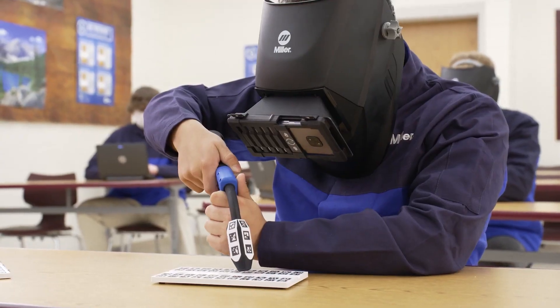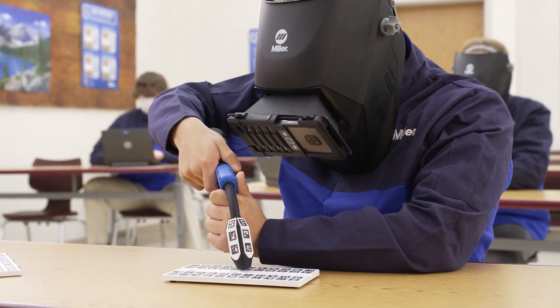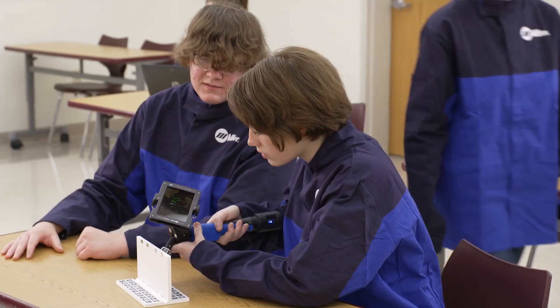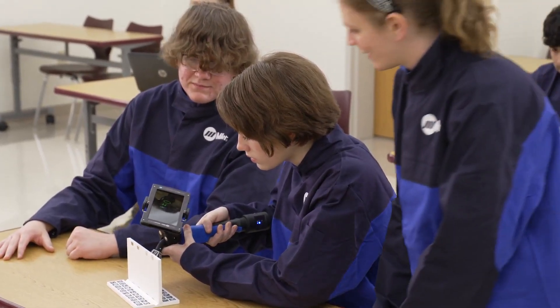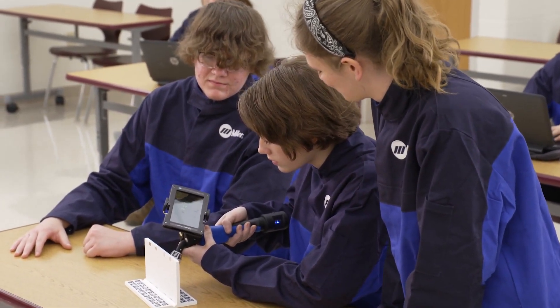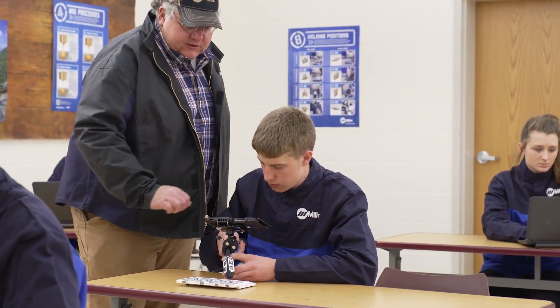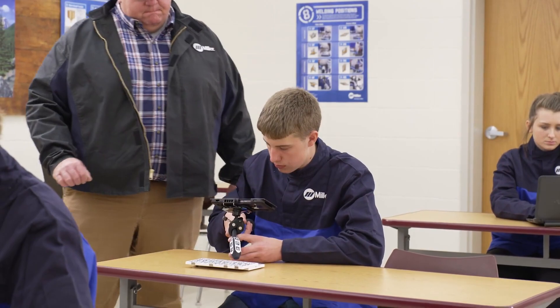With the helmet mount, students use the specially designed welding helmet and are fully engaged in the welding experience. The welding gun mount promotes further student interaction and easily allows them to share the welding experience. Instructors can also work with students one-on-one using the welding gun mount, allowing them to provide further instruction.